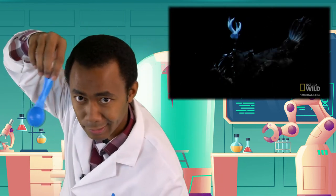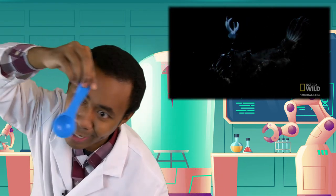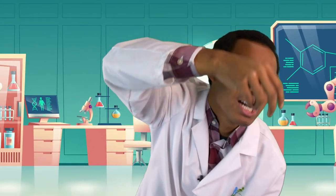Inside the lure, anglerfish have bioluminescent bacteria in their bodies to help them light up. What the lure does is attract other fish — those fish are mesmerized by the light, and if they come too close... the anglerfish eats them!